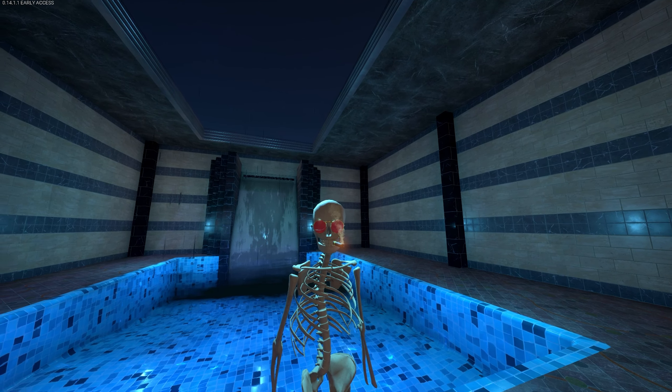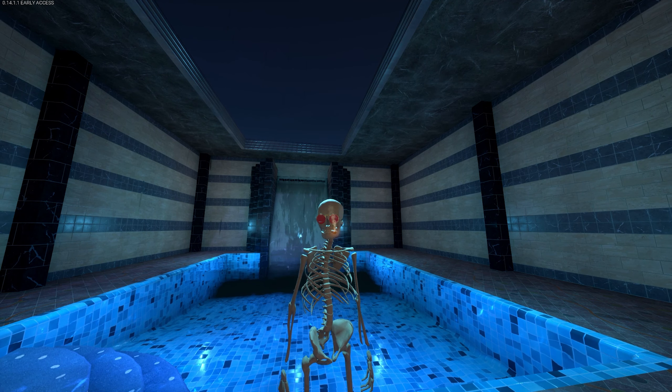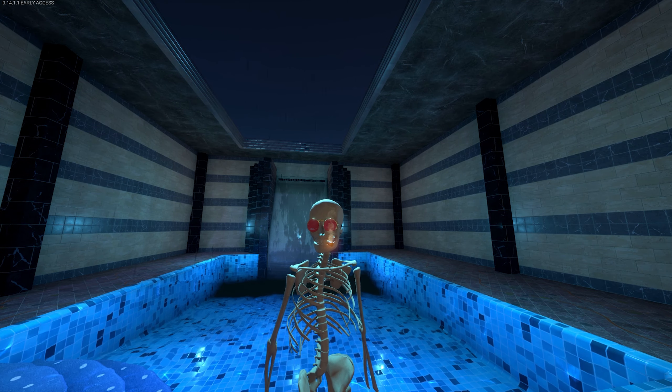Hey, what's up folks, thanks for tuning into this video today. We've got something really neat, really new, totally different for the channel — let's check out a virtual gallery of NFTs.